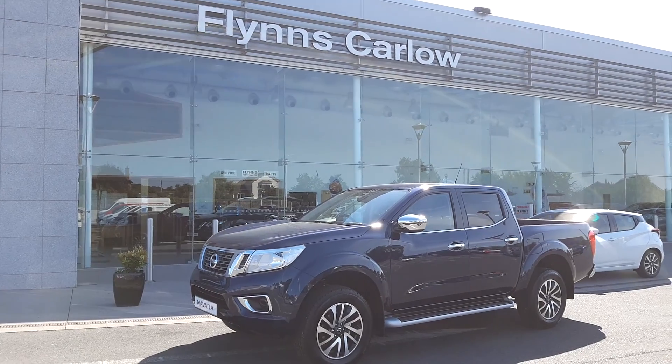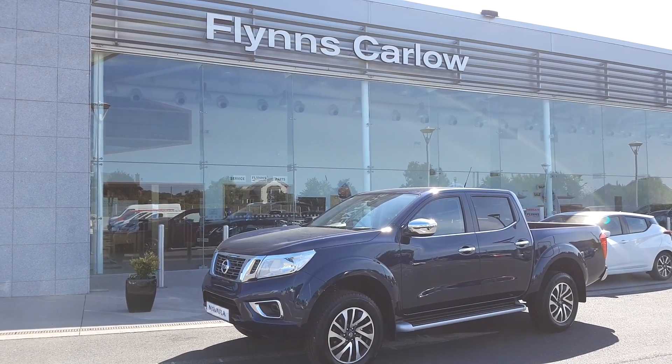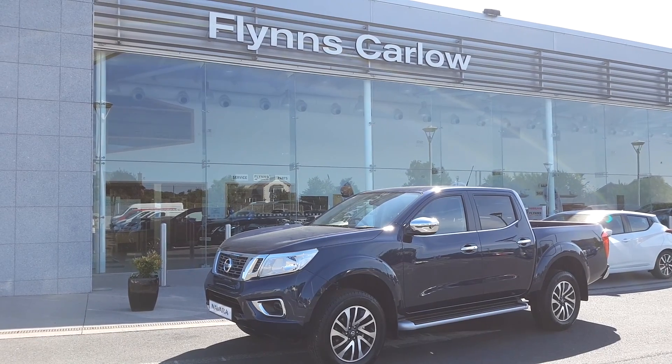For more information visit flinscurler.com or you can contact myself or the team on 059 9174 600.